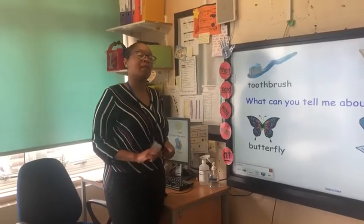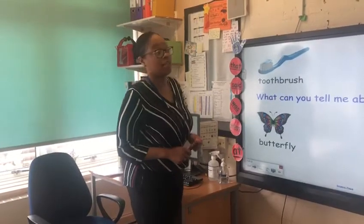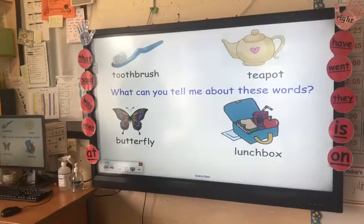Good morning, Year One. Today we are going to have an English lesson. Now have a look at these words. Can you read them for me?